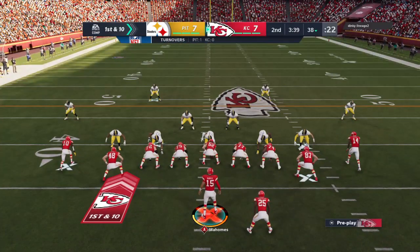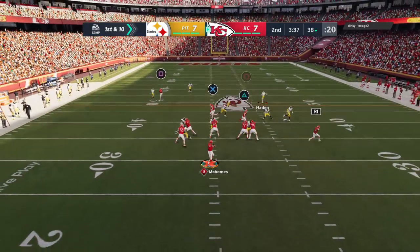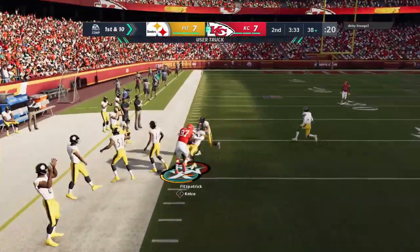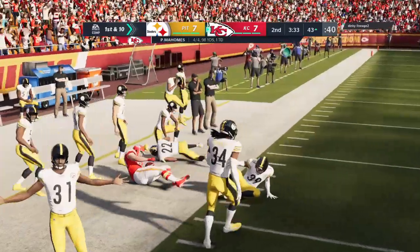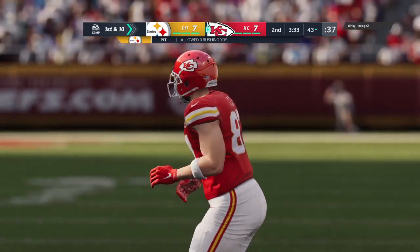KC offense out of the huddle, ready for their next drive. The last possession, these guys were able to tie the game with a touchdown, and now they'll have a chance to move out in front. Let's give a big assist to the defense — we've got the ball back. The special teams went out there, handled things. They've got it, they've got momentum. I know they're eager to get out there and put it on display.